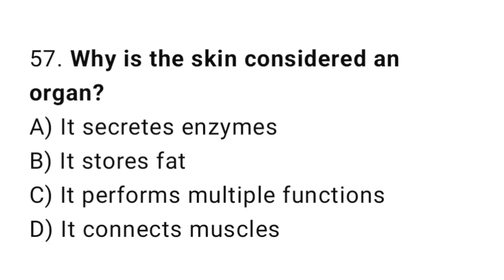Question number 57. Why is the skin considered an organ? The correct answer is C. It performs multiple functions.